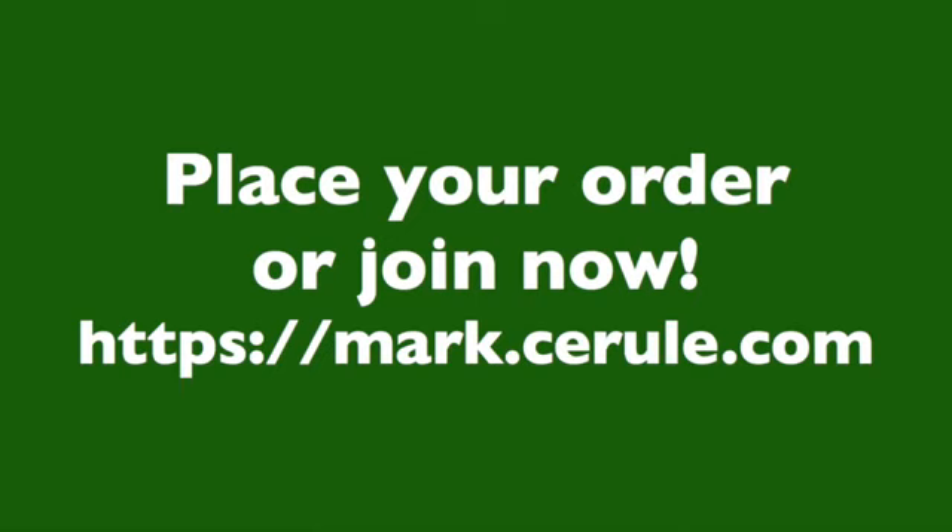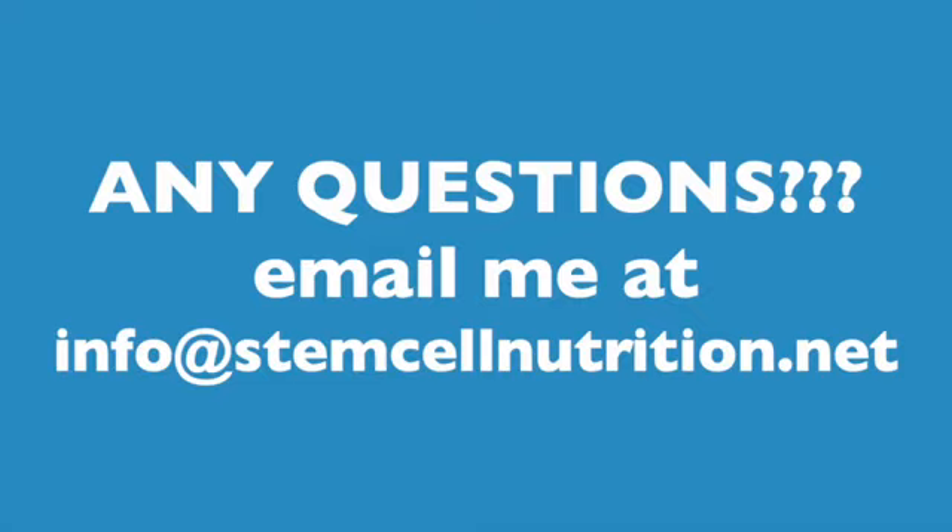And I've included the link here in this message. If you have any questions, please inbox me or email me — my email address is info@stemcellnutrition.net. Finally, if you know anybody who can benefit from this information, please share this recording with them.